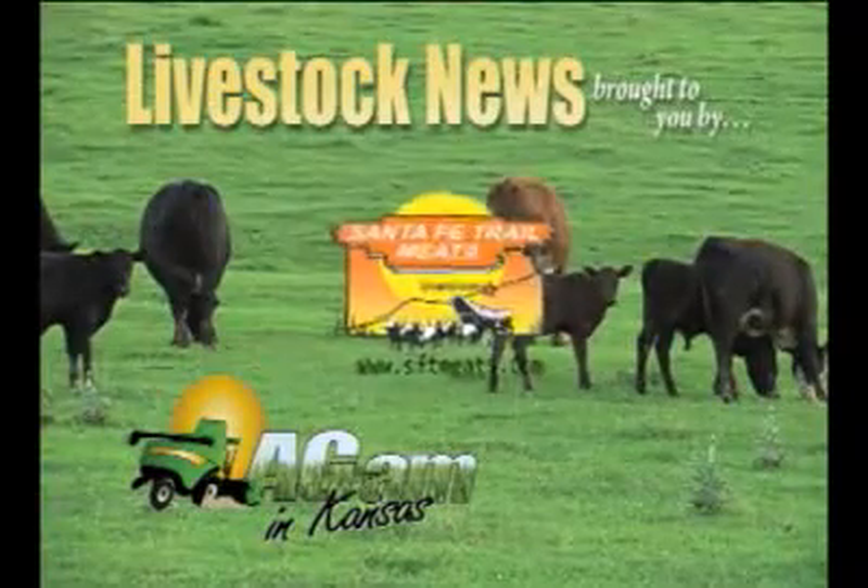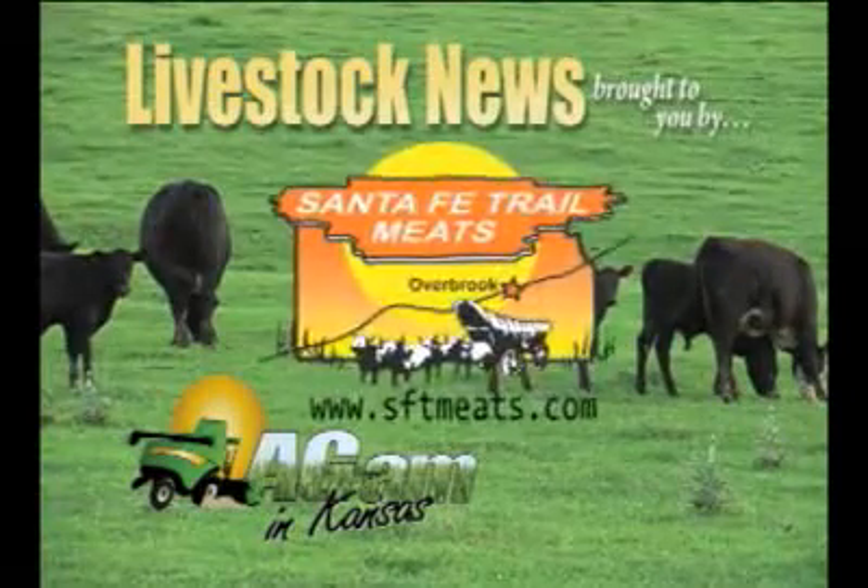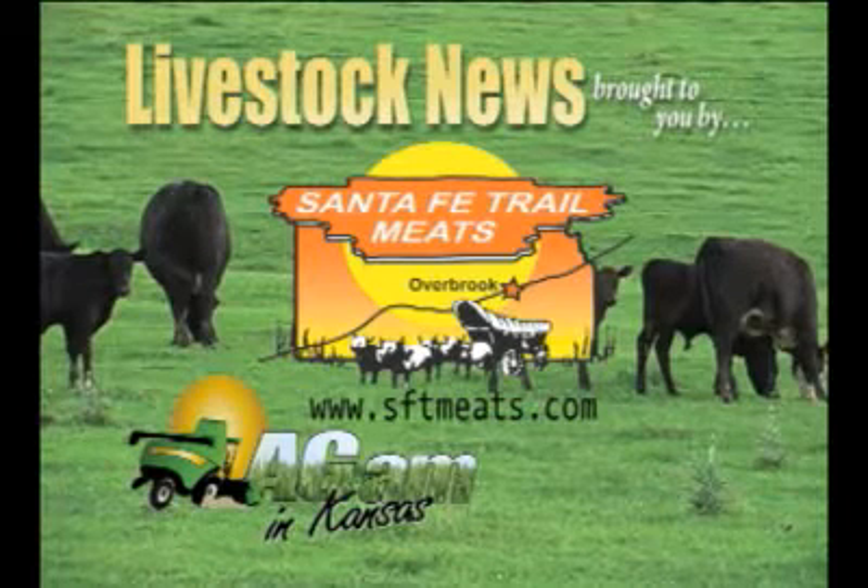Livestock news brought to you by Santa Fe Trail Meats in Overbrook, or visit us online at sftmeats.com.